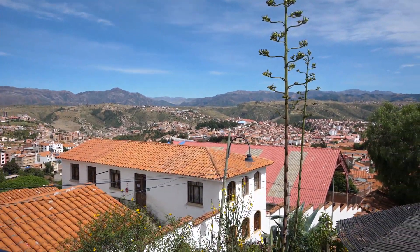So this is the viewpoint. The area is called Recoleta. We're going to enjoy these views for a minute.